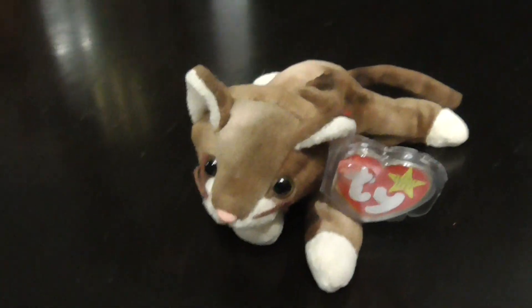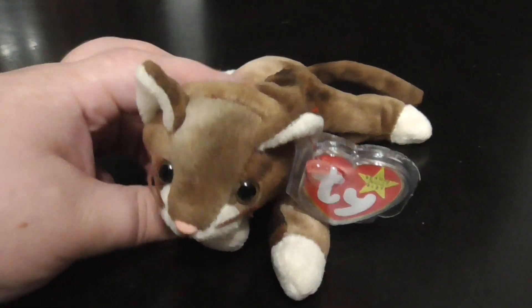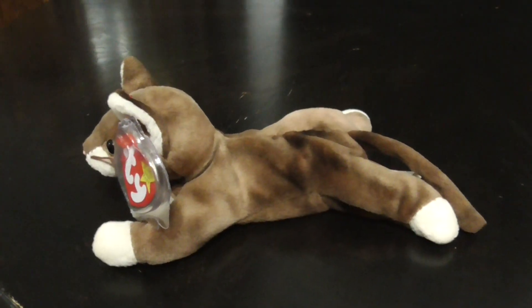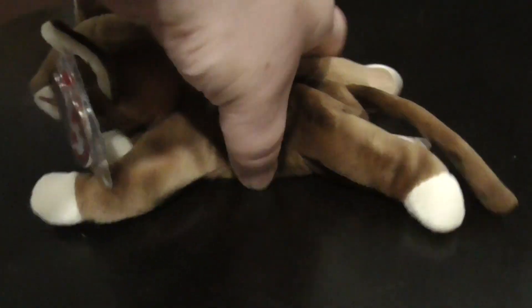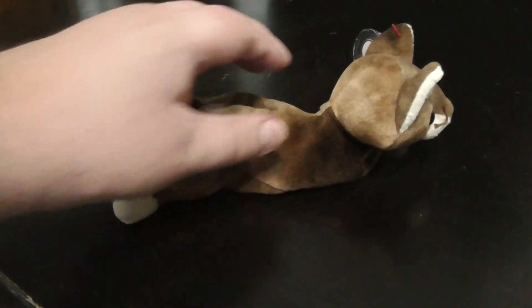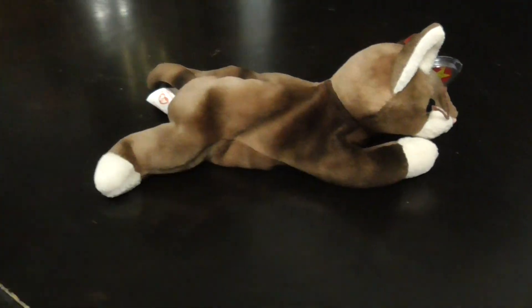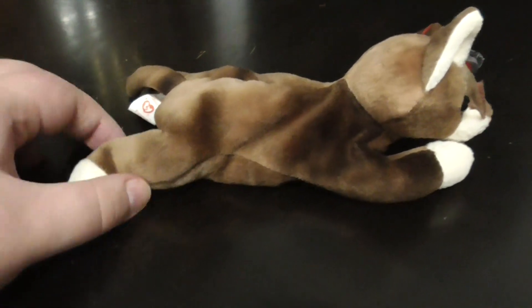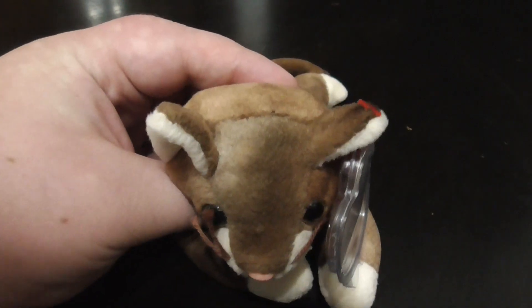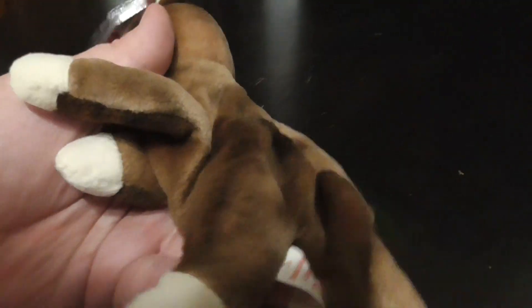There's the tag. Here she is from different angles, and the back — pretty nice, cute. There's the paws, very nice. The face again, the ears — love the detailing.